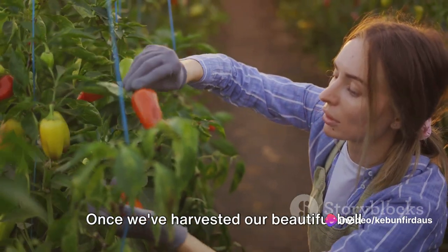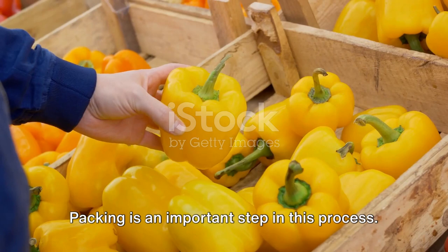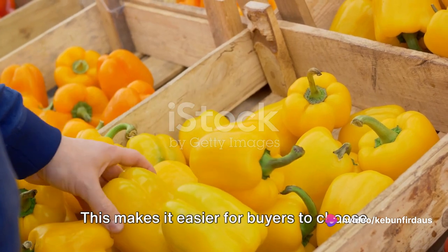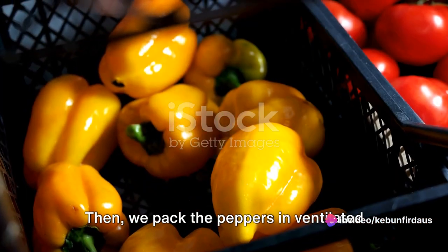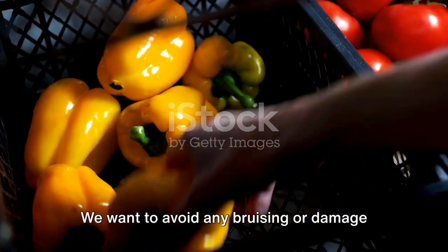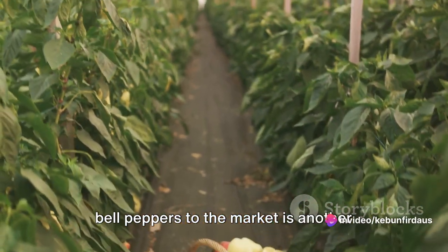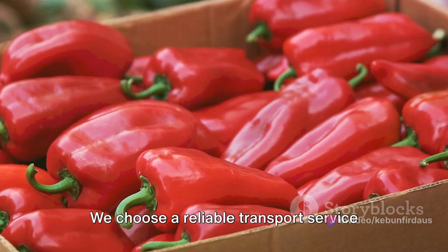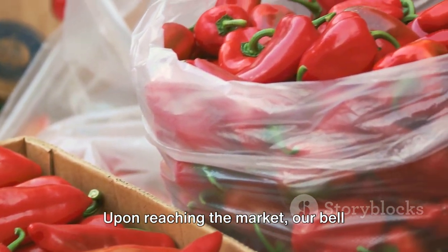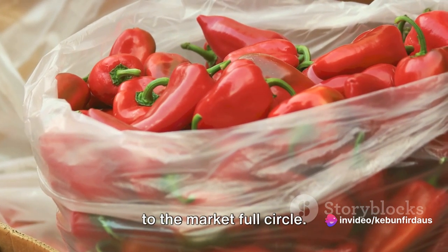Once we've harvested our beautiful bell peppers, it's time to prepare them for the market. Packing is an important step — we start by carefully sorting the peppers by size and color, which makes it easier for buyers to choose what they need. Then we pack the peppers in ventilated boxes, making sure they're not too crowded, to avoid any bruising or damage during transportation. We choose a reliable transport service that understands the importance of handling fresh produce with care. Upon reaching the market, our bell peppers are ready to be displayed and sold, bringing their journey from the farm to the market full circle.